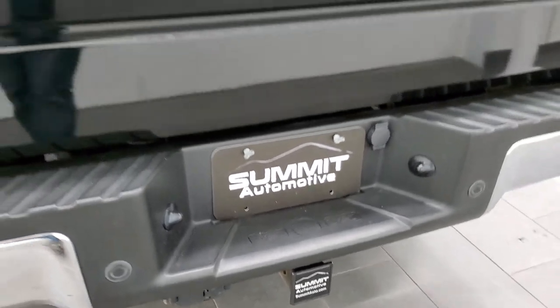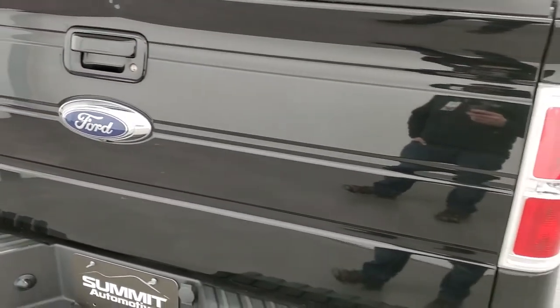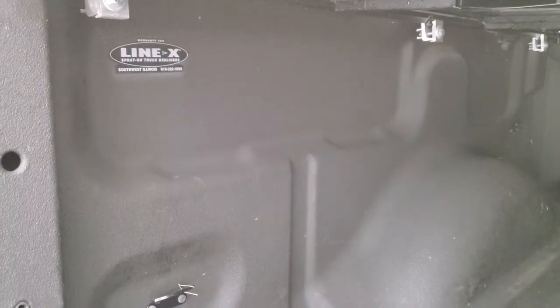It does come with backup parking sensors. The tailgate is in pretty nice shape — there are a couple of little dings right above the handle but other than that, very nice. It comes with the hard fold-up tonneau cover and a very nice spray-in bed liner. Southwest Illinois Line-X did the bed liner, so this is a Line-X bed liner.